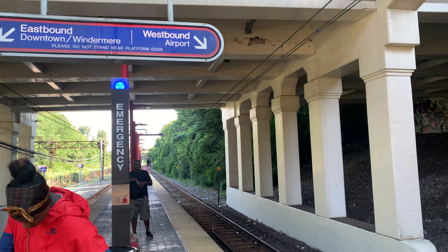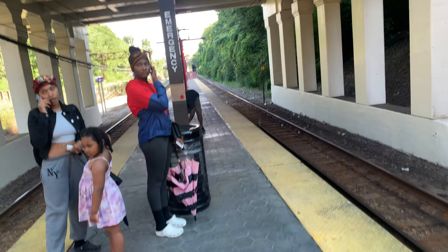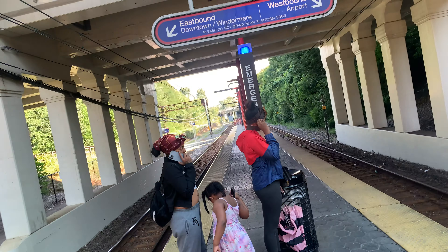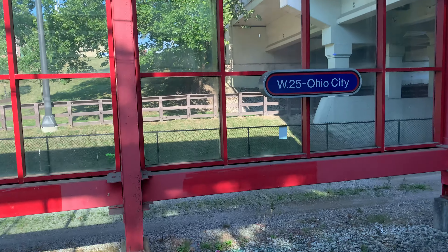We're doing the westbound, guys. These are the trains where you can sit down, right there. This is what it looks like down here — the platform, the westbound platform, and the eastbound platform right here. Over on that side, it looks like there's a little area where there's a walking trail.